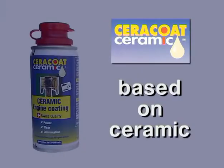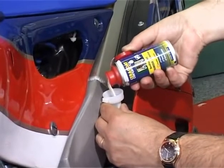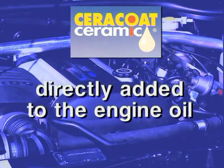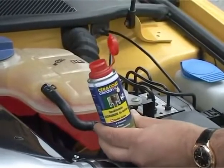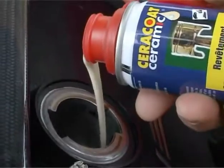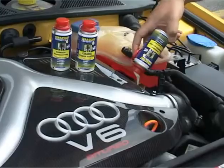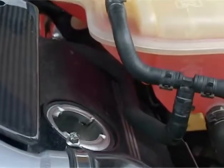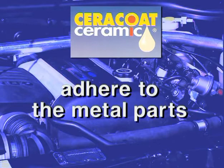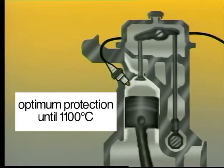Cerakote Ceramic — the ceramic coating for engines and gears based on ceramic. Cerakote Ceramic is directly added to the engine oil. The ceramic particles adhere to the metal parts of your engine by building a coating, and so reduces friction. Optimal protection up to 1,100 degrees.